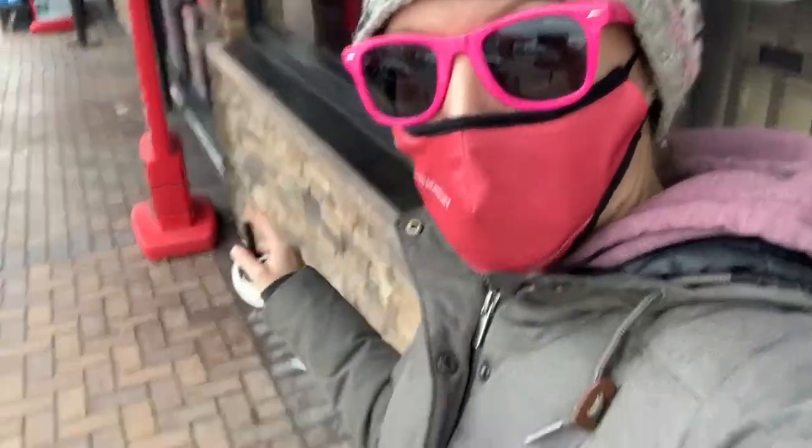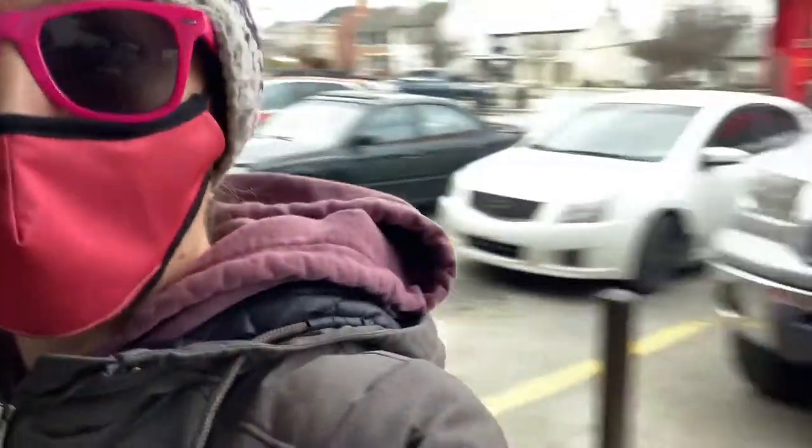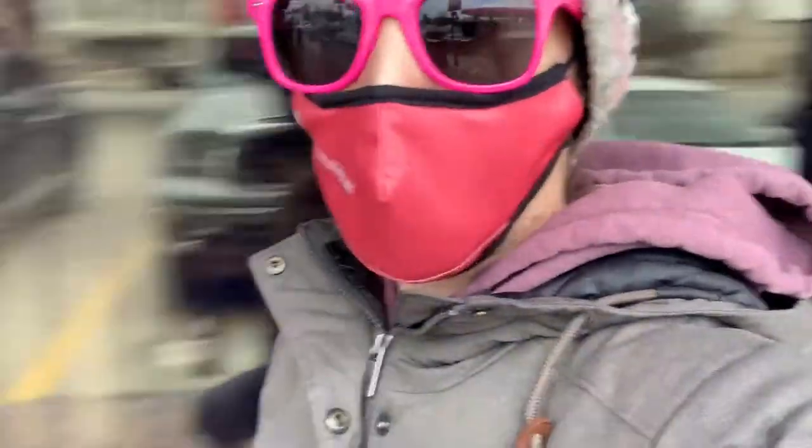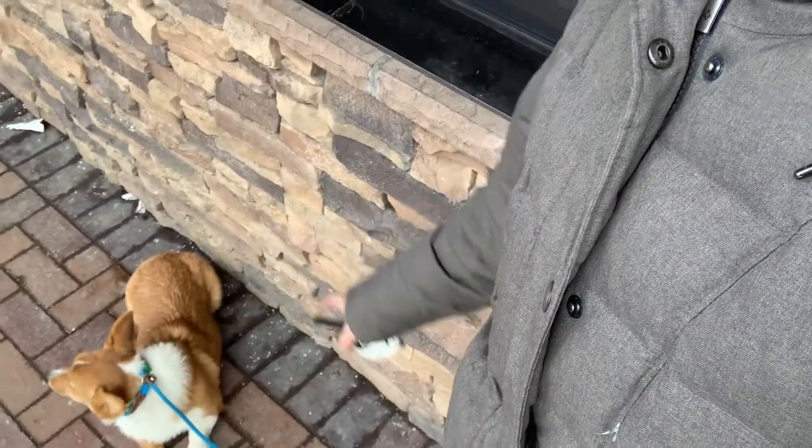Hey guys, we are at the Sheeds gas station at the main entrance. I've got Velma here in a down stay and it's a pretty busy place. There's constantly cars coming and going, people are constantly coming in and out of that door. My only expectation for her is just to stay calm. She's allowed to look around, take it all in. What she can't do is lunge, bark,